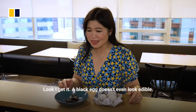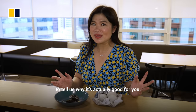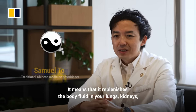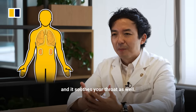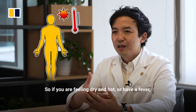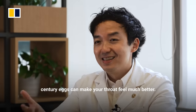Look, I get it — a black egg doesn't even look edible. But for this reason, we've invited TCM practitioner Sam Toh to tell us why it's actually good for you. The century egg is cooling in nature — easy to digest, and it helps soothe the breath and provide fresh air to the body. If you have a sore throat or a fever, it will make your mouth feel more comfortable.